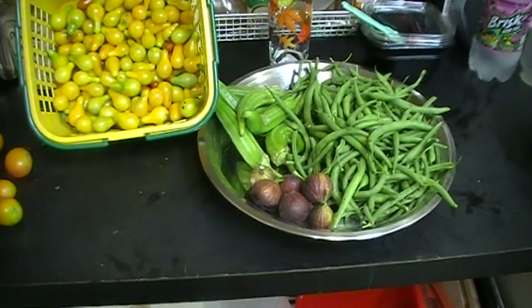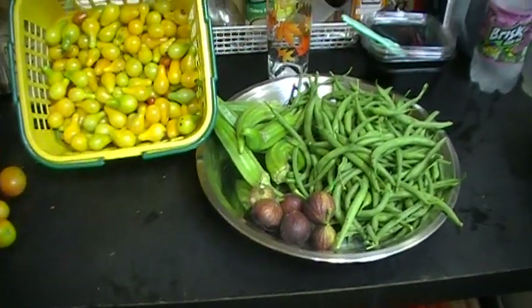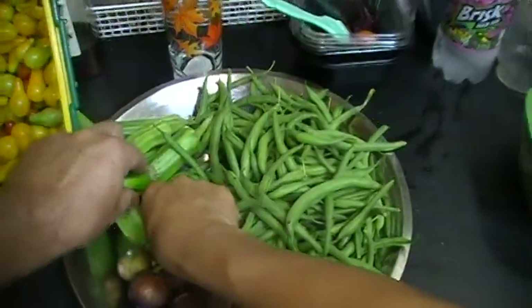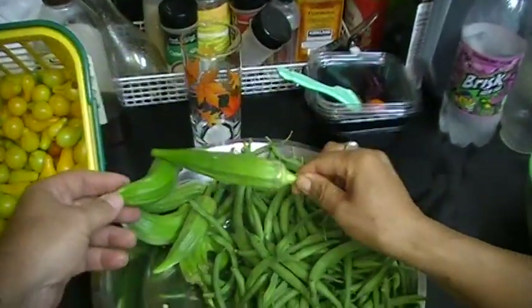Hello again, welcome to another video for our garden update series. I wanted to show you some of the stuff that we have picked today. We have some really nice looking okras that we're going to enjoy.